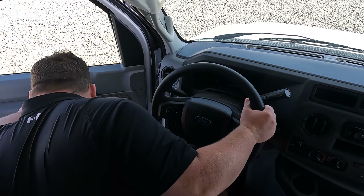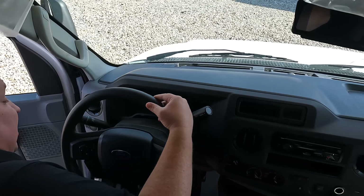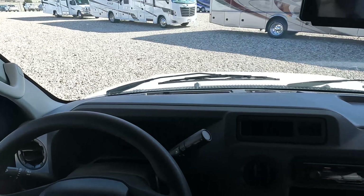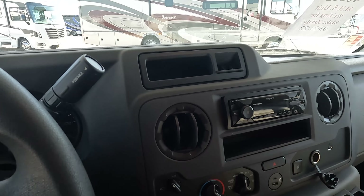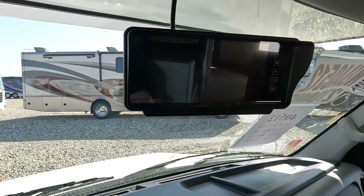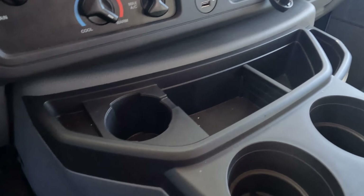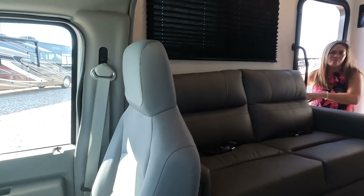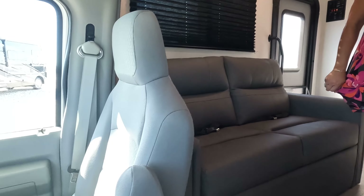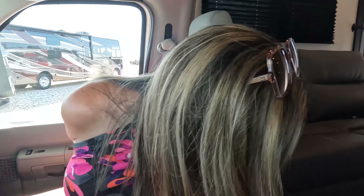We'll do all the specs and stuff on the outside. Coming into this cockpit area, this does sit on an E350 chassis, not the 450. We got to get the cargo carrying capacity — 1609. We got the steering wheel right here. When we turn this baby on, you got a regular Sony sound system. Right there is where your cameras are — you do have side cameras and a reverse camera. Plenty of cup holders and plenty of leg space.